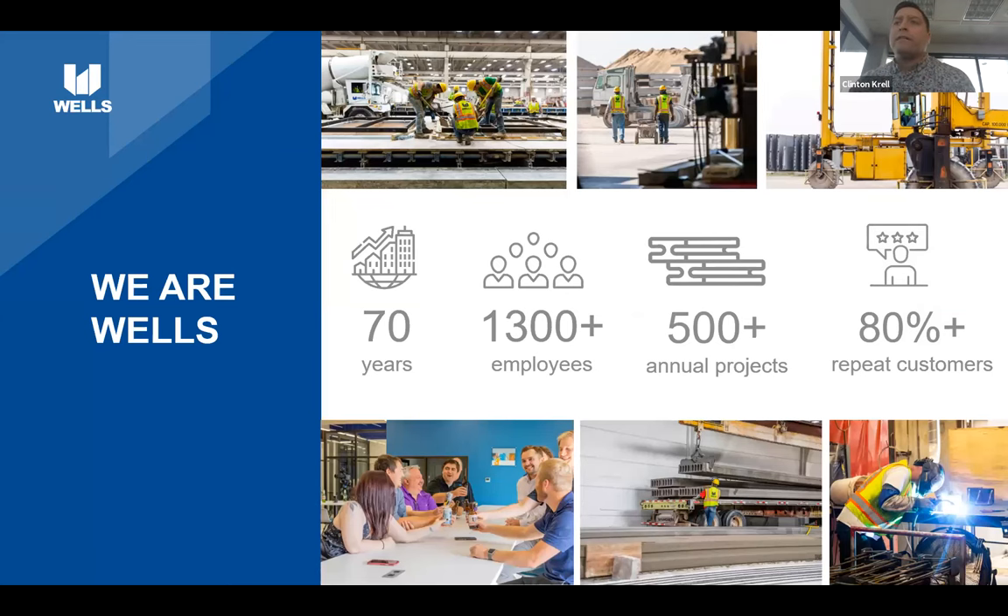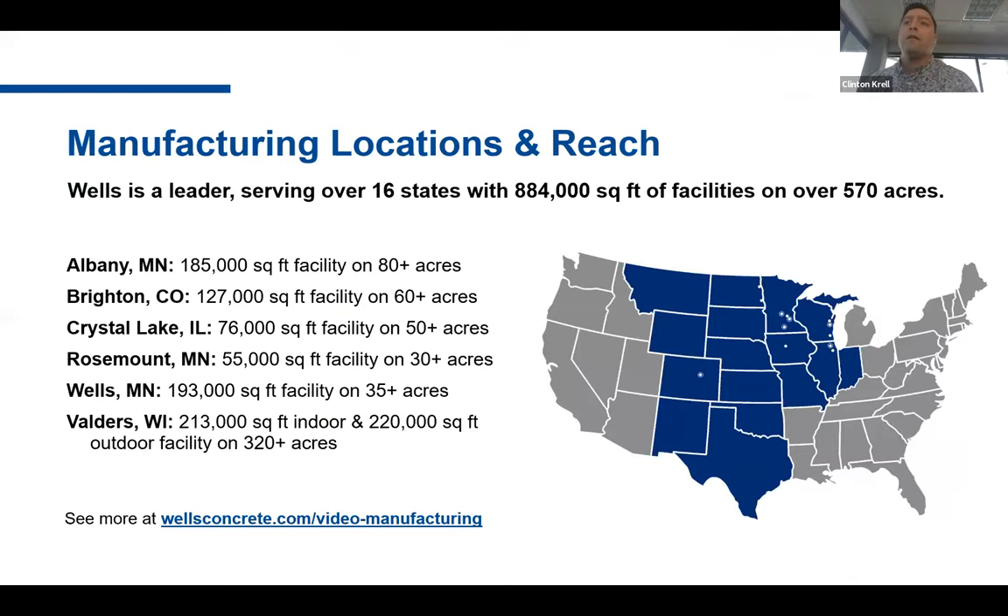Wells is celebrating its 70th year of producing precast concrete. We currently have over 1,300 employees and produce more than 500 projects annually. Wells has six production facilities in four states and services the entire middle portion of the country from Canada to Mexico. There are three production facilities in Minnesota, and one each in Colorado, Wisconsin, and Illinois. We also have a number of sales offices scattered throughout the region.